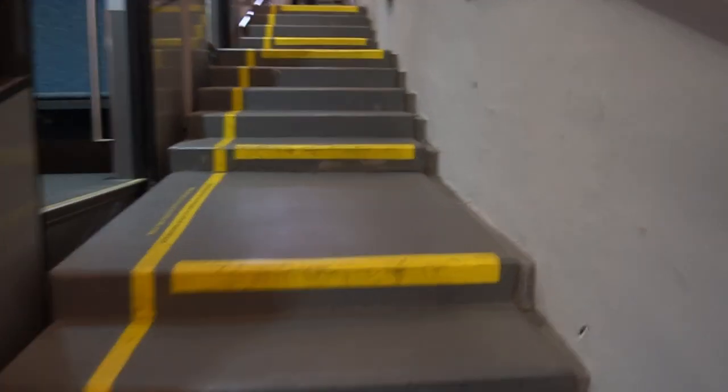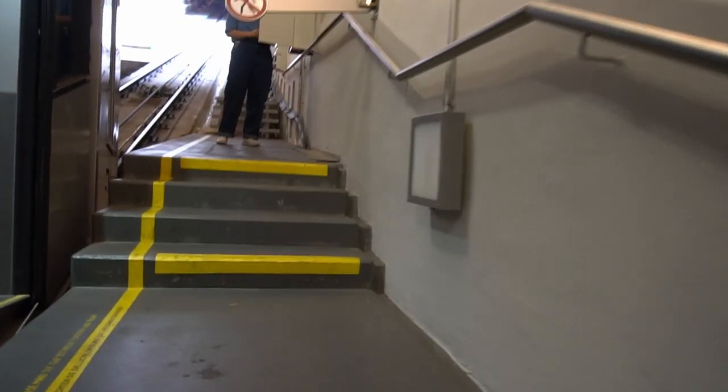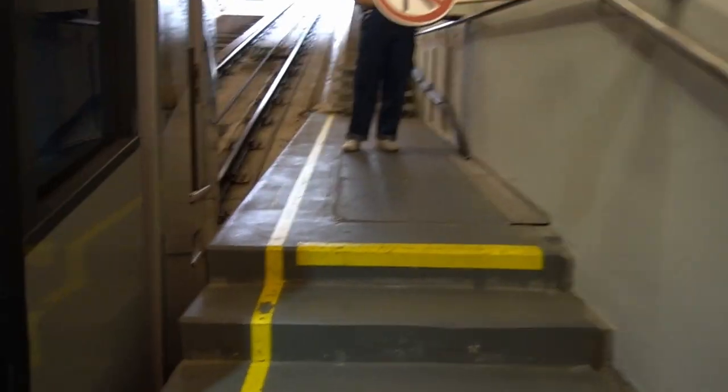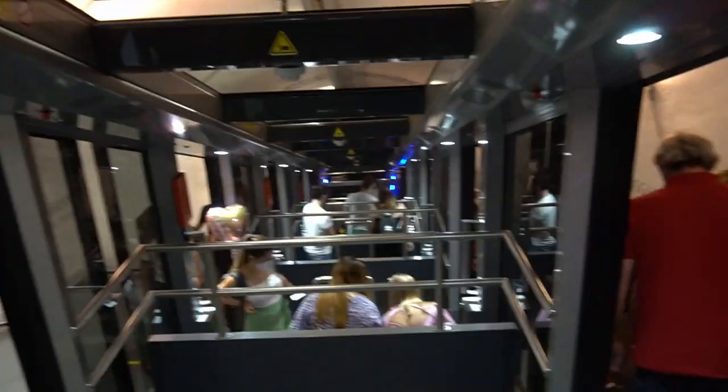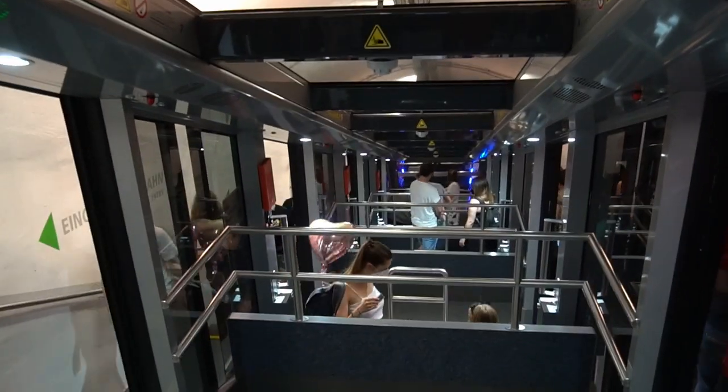So, without any further ado, let's head right on board. Seating on board the funicular is laid out in a very unique step-by-step formation, as seen here. There's a single bench per step.